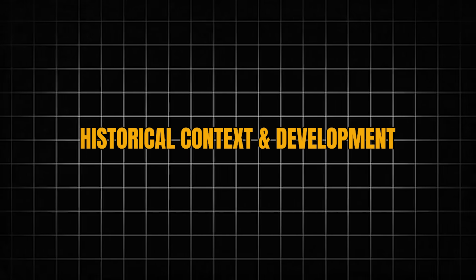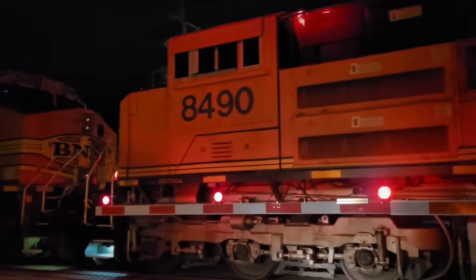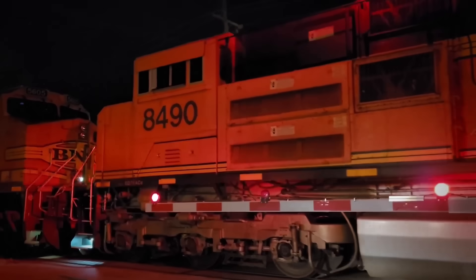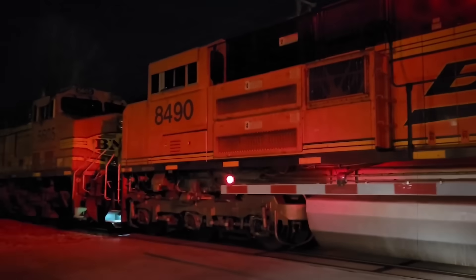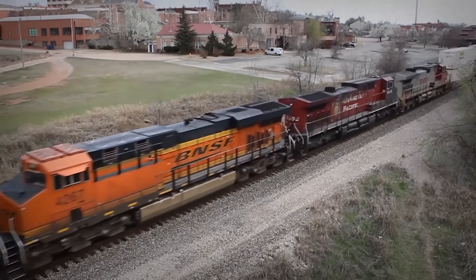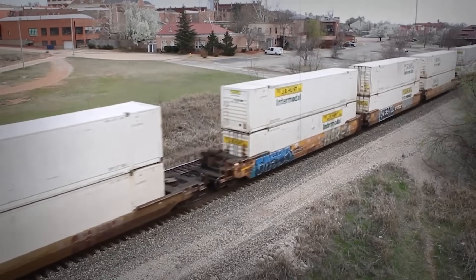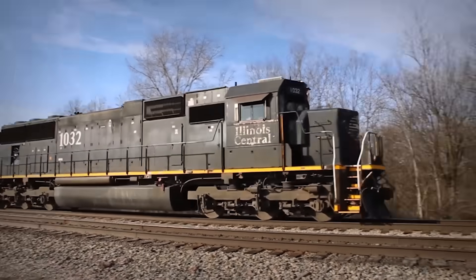The mid-1990s were a different time in railroading. EMD and GE were locked in a horsepower arms race that would have made Cold War generals proud. GE was gaining market share with increasingly powerful locomotives, and EMD needed an answer. The goal was audacious: build a 6,000-horsepower locomotive that could replace two of the industry-standard 3,000-horsepower SD-42s — one unit doing the work of two.